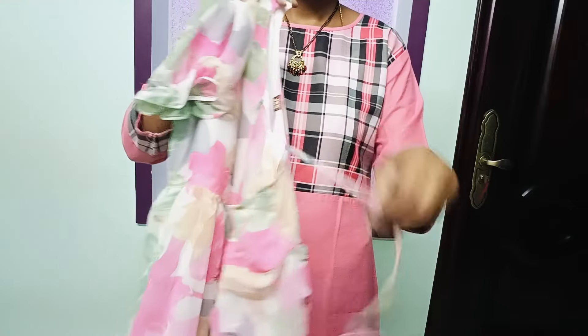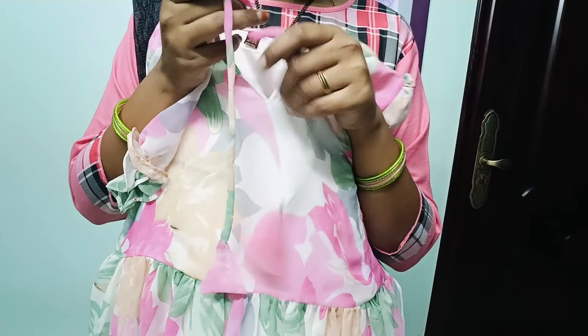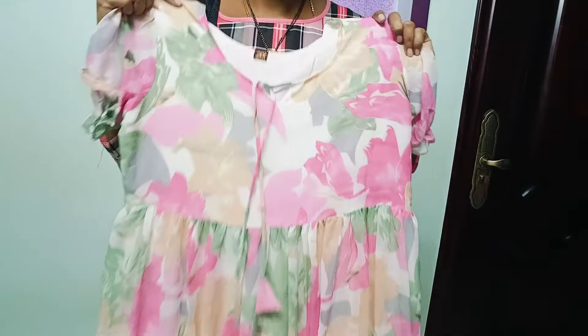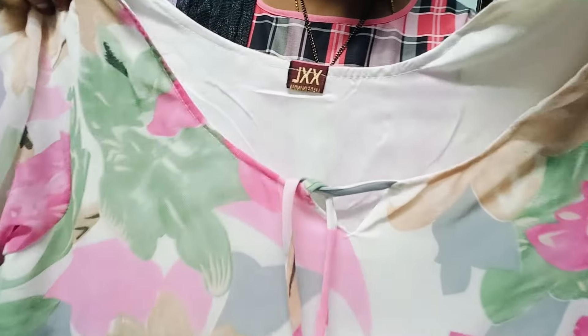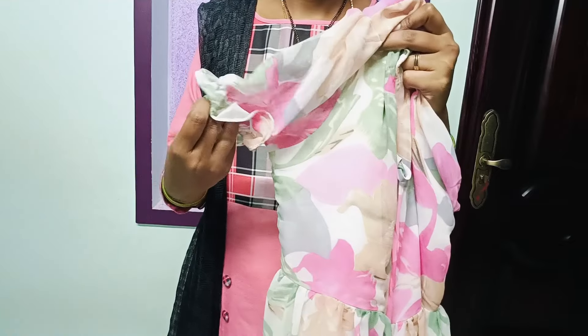Next, I will show you a beautiful gown. This is a Georgette fabric. This is a rain fabric. This is a Floral Printing. It has a classic look. I will show you a beautiful color combination from the front side. I will show you the elastic hands.